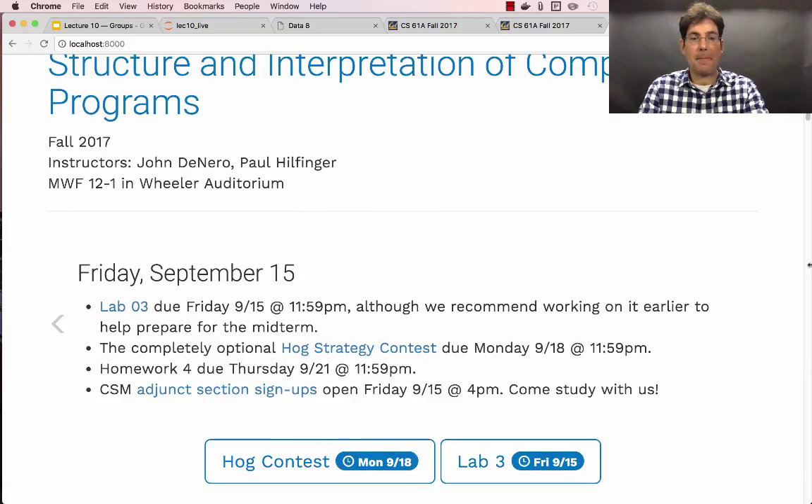And finally, CSM — Computer Science Mentors Adjunct Section Signups — open today at 4 p.m. CSM stands for Computer Science Mentors, a student group that works with the course staff to organize small group mentoring sections. These adjunct sections allow you to have a scheduled one hour each week with a computer science mentor or course tutor to go over problems relevant to future exams. The idea is to get help in a setting where you don't have to wait in line, don't have to focus solely on turning in an assignment, and you're able to build up a relationship with someone on the course staff and a few other students by meeting with them regularly.